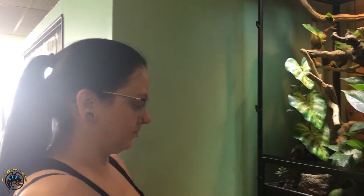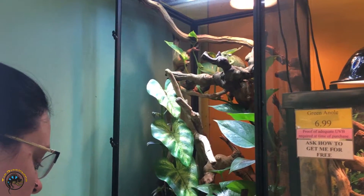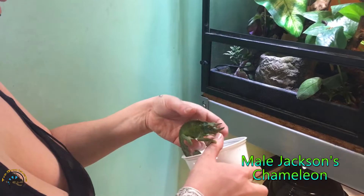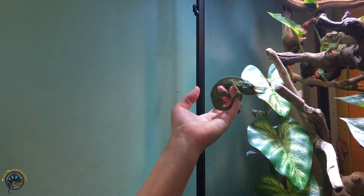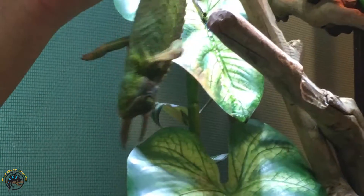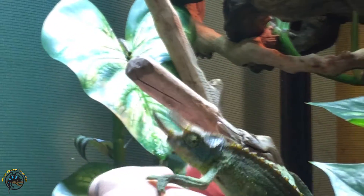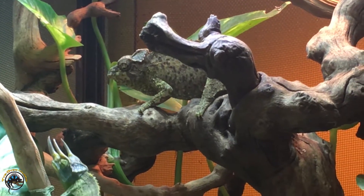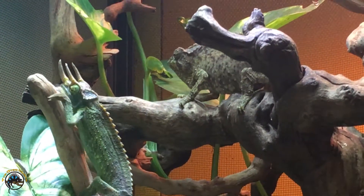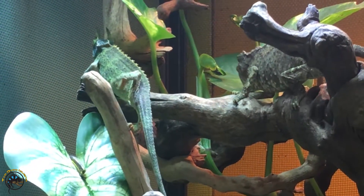We got another male Jackson's chameleon in. The female's like, man, I don't get to have this cage all to myself anymore. He's got a really ivy green head - that's cool. Well, that's what the tail is for, it's for holding on, catching them if they fall. She is very offended. He's not even doing anything to you. Don't be mean to him.